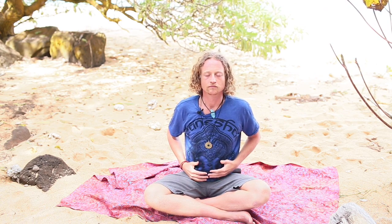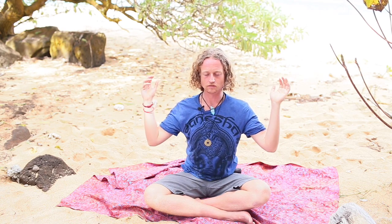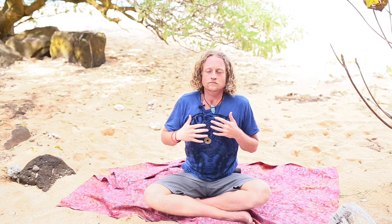Feel free to use your hands to help direct the energy. One last full breath — all four parts.